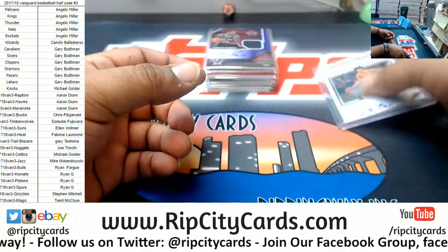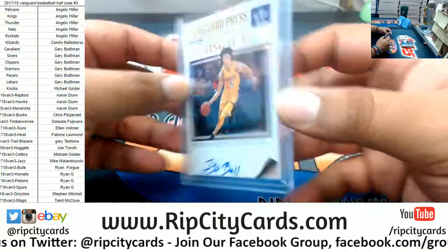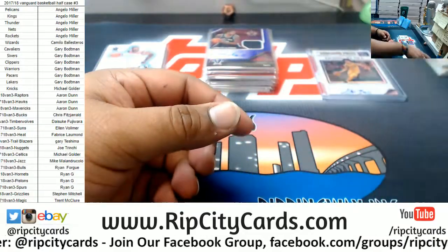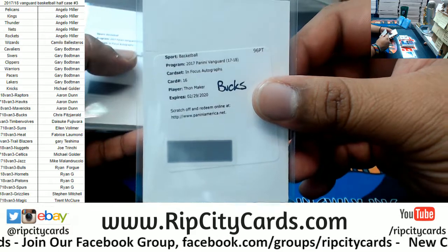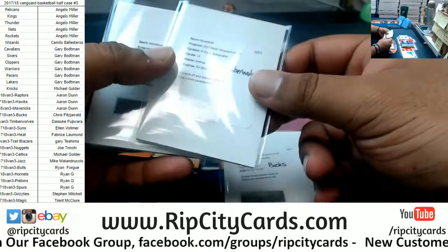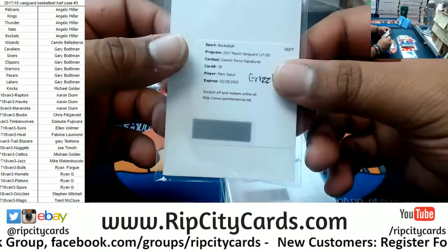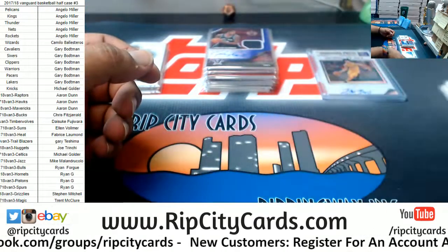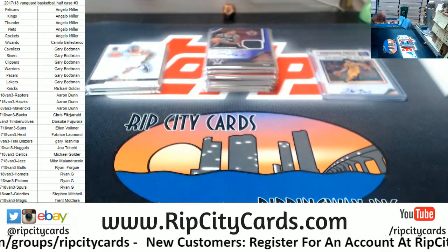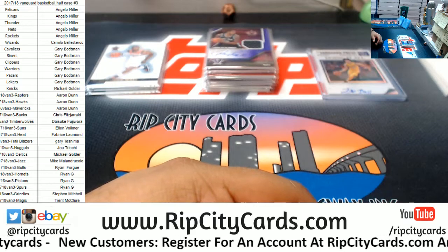We also got Lonzo Ball for the Lakers, to 99. The In Focus auto redemption for Thon Maker, Bucks. In Focus auto redemption for the Timberwolves, Andrew Wiggins. And the Cosmic Force Signature for Marc Gasol of the Grizzlies. And that, my friends, was the break. Thank you very much, we'll get that right out to you.